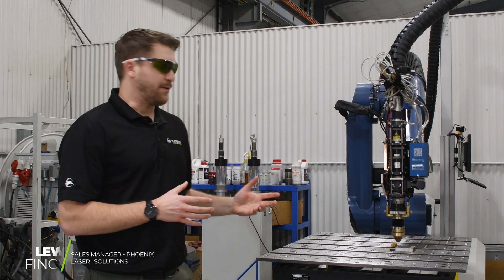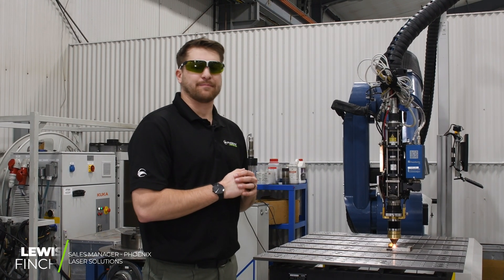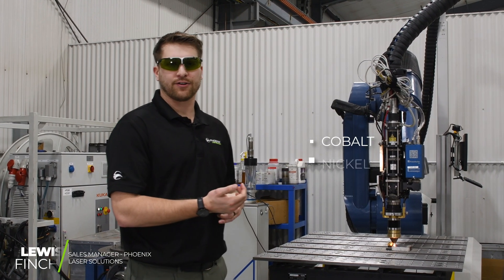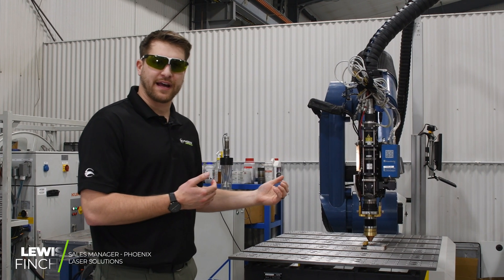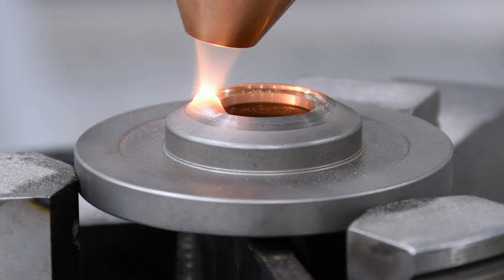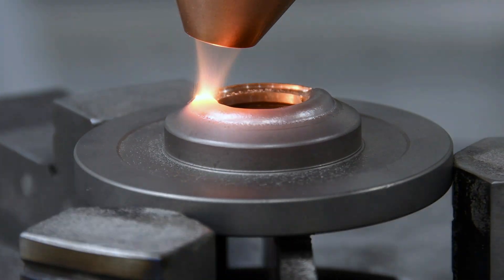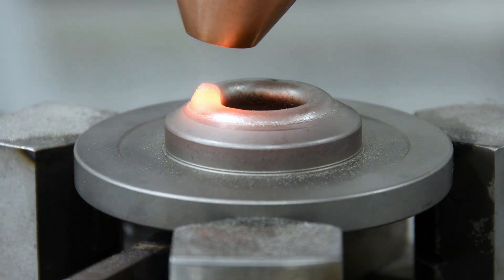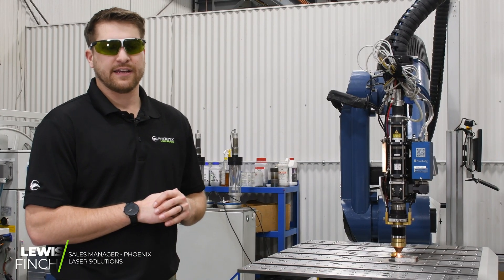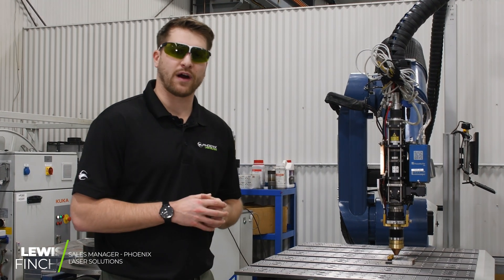With laser cladding, we use a lot of different powders, including cobalt-based, nickel, as well as mild steel alloys. With the powder, we're typically depositing around 50,000 buildup on average. We can go as much as around 70,000 and down to about 20,000 buildup. It's great for applications where more buildup is needed, compared to laser welding with filler wire, where we're typically using just 15,000 to 25,000 wire.